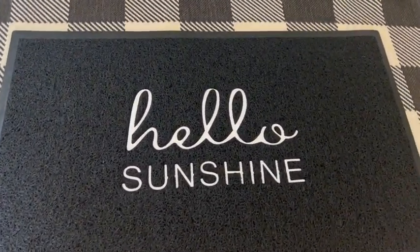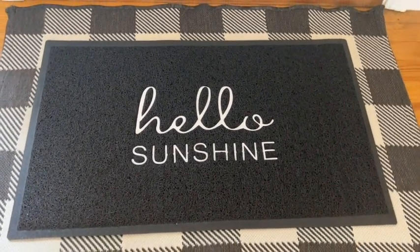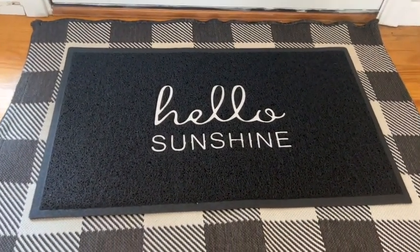This is so adorable, so functional, and it honestly makes me smile every time I look at it. I personally really love a double layered look and so this doormat fits perfectly over my bottom layer.